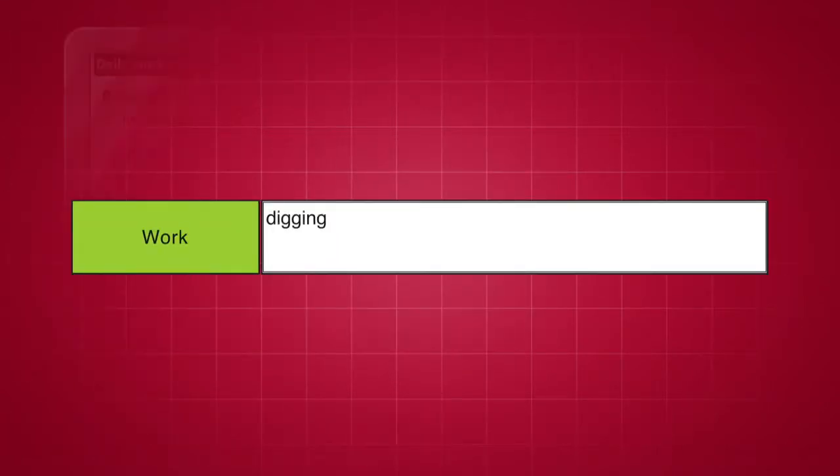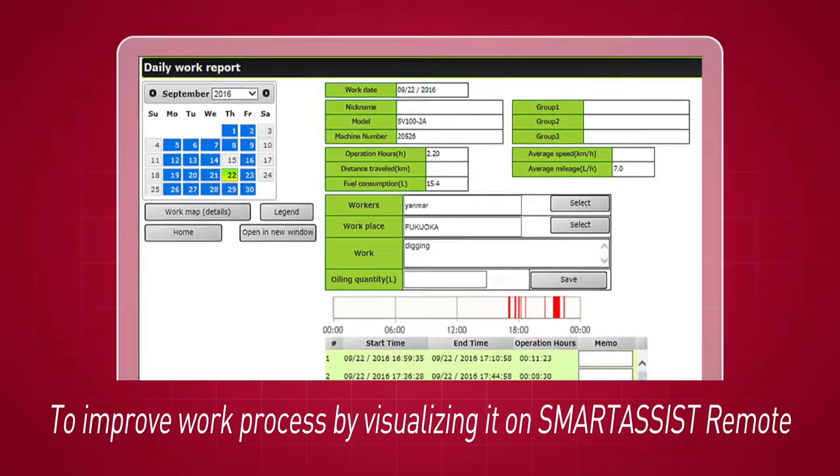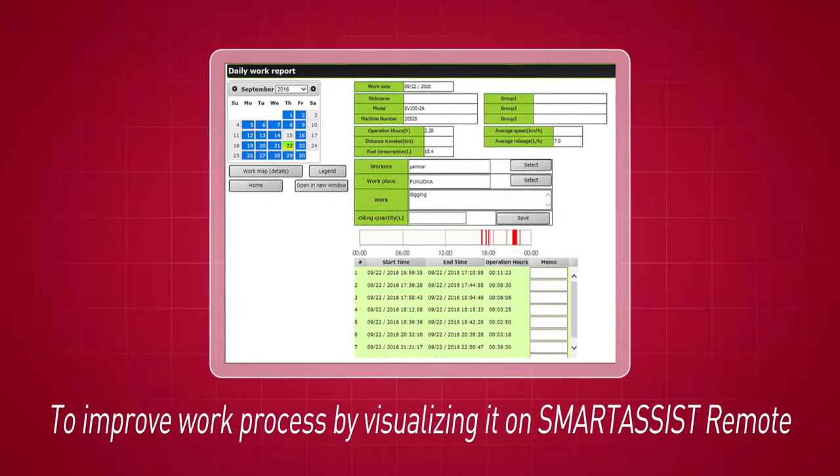Operators can create and submit daily reports. This will allow operators to avoid complicated document management and focus on the job at hand.